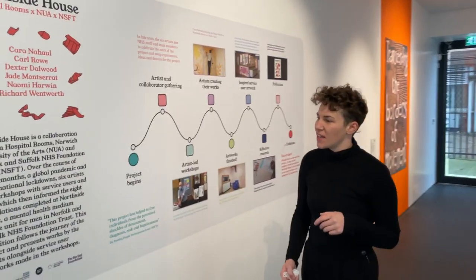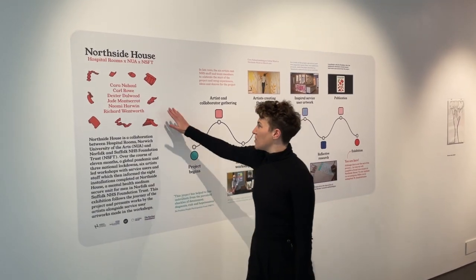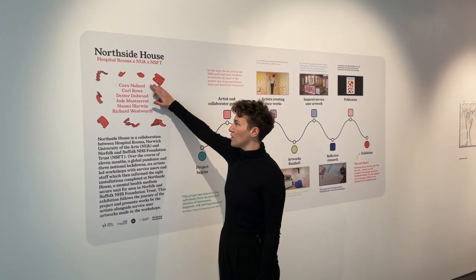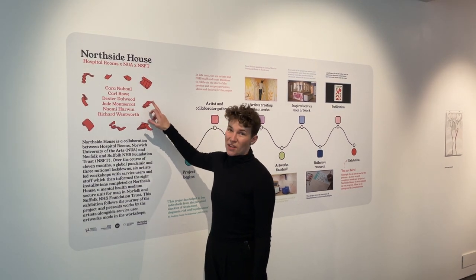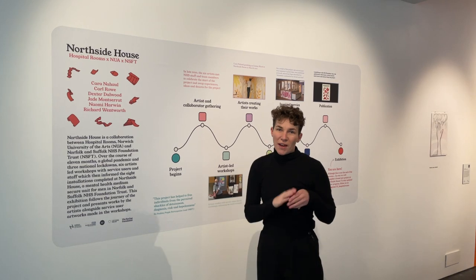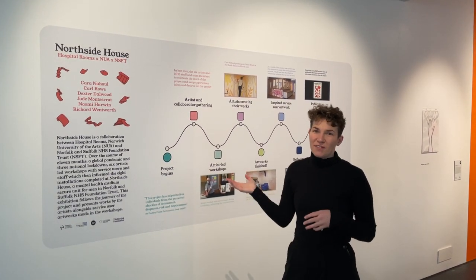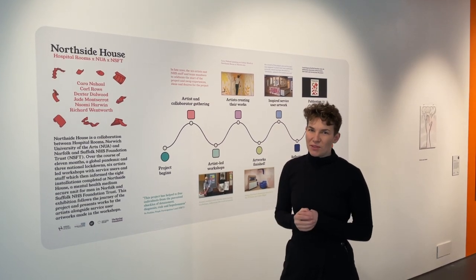First of all, we have this informative timeline which shows each artist and you'll be very familiar with the names. We've got Karin Hall, Carl Rowe, Dexter Dawood, Jade Montserrat, Naomi Harwin and Richard Wentworth. Each of them did a workshop at Northside House. Some of you will have attended the workshops, and if you haven't, here's a chance to see a bit about the process and what happened during the project.